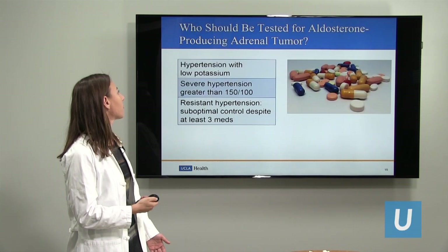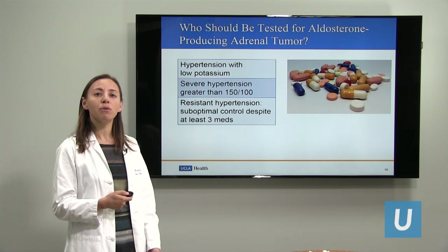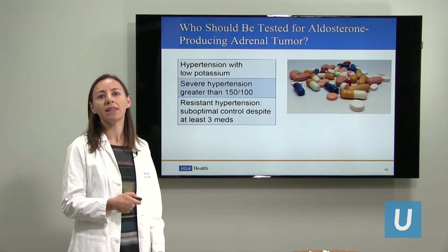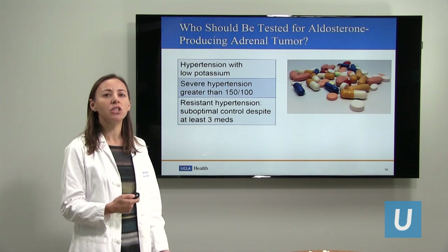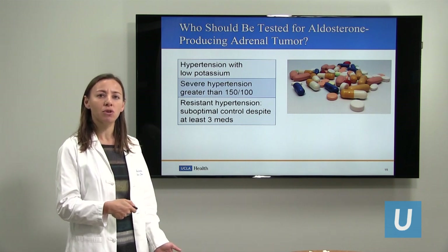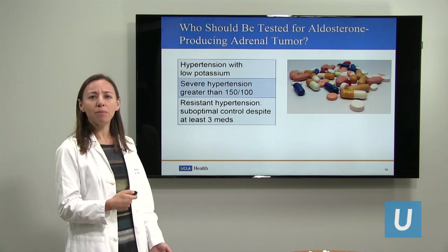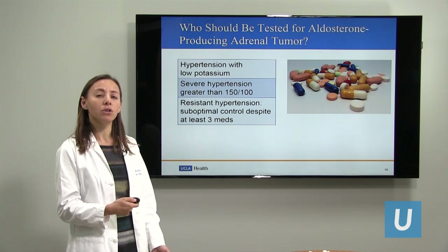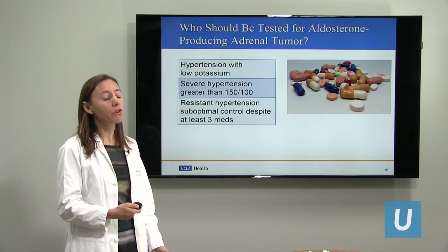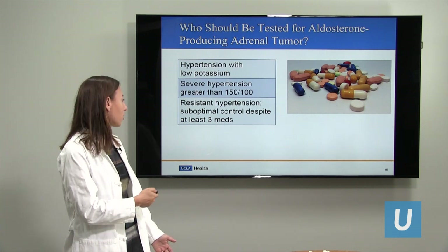Who should be tested for an aldosterone-producing adrenal tumor? These are fairly rare. We should think about them in somebody who has high blood pressure and has a low potassium level in the bloodstream — that's a red flag. Additionally, if somebody has very high blood pressure, greater than 150 over 100, or requires multiple medications to keep their blood pressure in a safe range. If you're on three or more blood pressure medications, that's something to consider — checking for the aldosterone level.